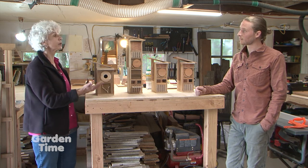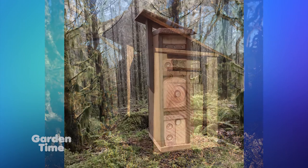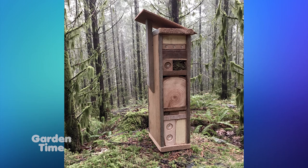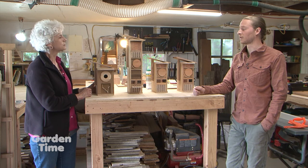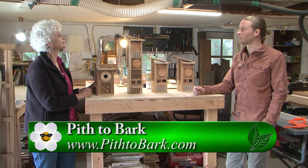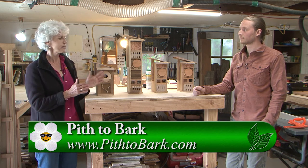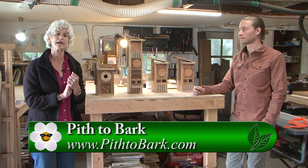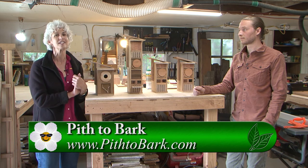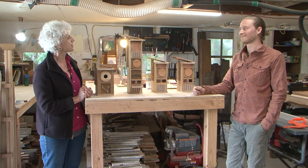Where can we go to find where you'll be at an event or to purchase some? I have a website, pith2bark.com, and you can buy my pollinator boxes there. The birdhouses aren't currently for sale, but I do take commissions and you can contact me through my website as well. They're beautiful pollinator boxes and maybe in the future, some more birdhouses. Please go to GardenTime.tv — you can find the link to Gavin's and help our pollinators out by getting pollinator boxes for your garden. Thanks so much, Gavin.